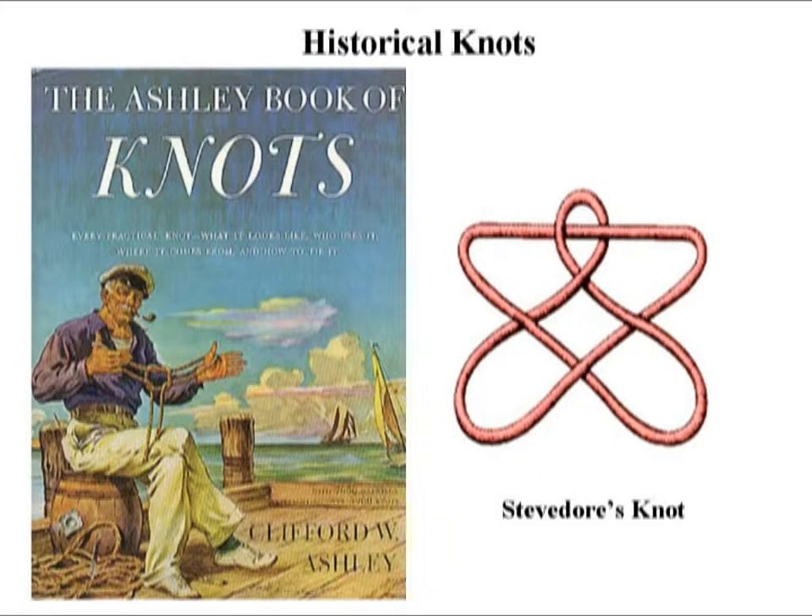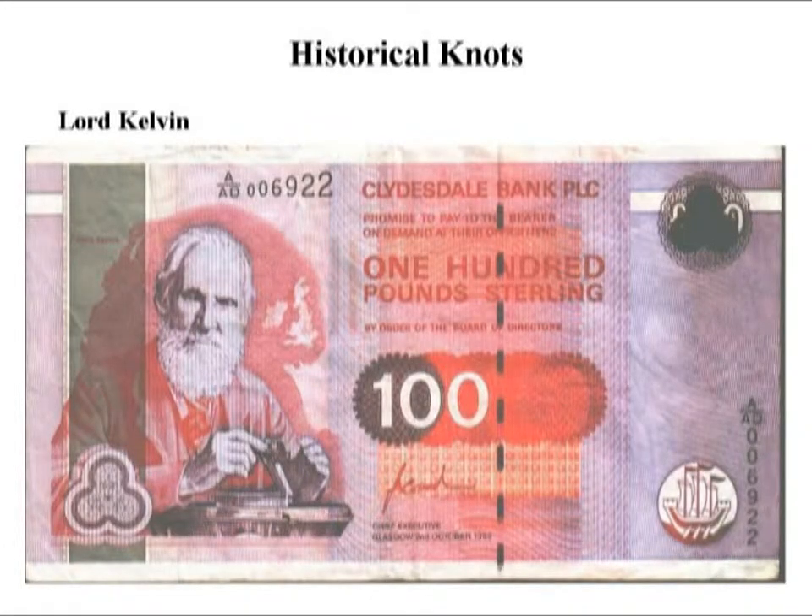This is a very special knot useful for raising and lowering barrels from the dock - an example of a very practical knot. The original interest in knots was this kind of pragmatic approach. There are over 2,000 knots in Ashley's book, arranged by how to use them rather than any mathematical considerations. Here's a picture of a 100-pound knot from Scotland, and the man on the left, although he looks similar to Darwin, is not - it's Lord Kelvin.